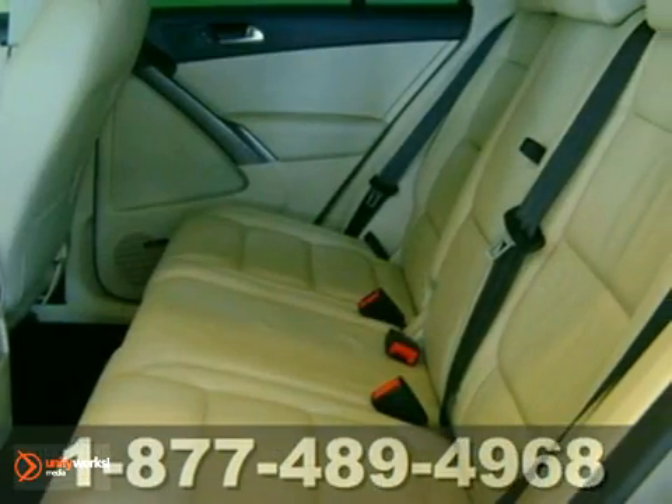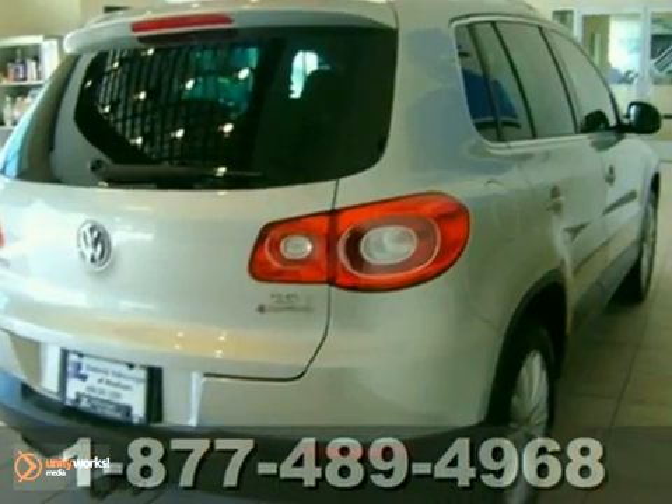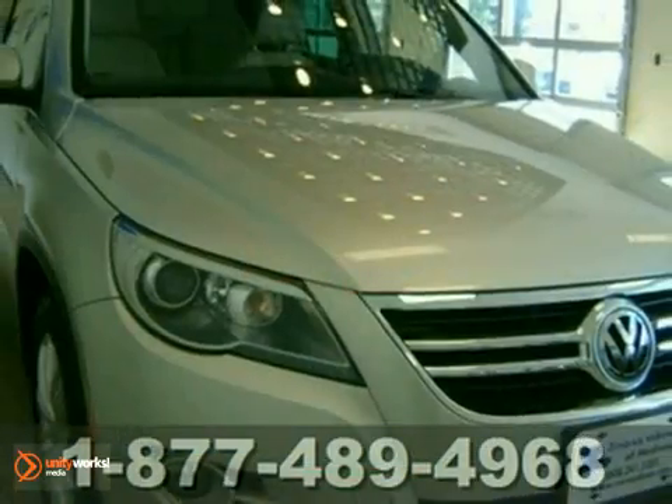Volkswagen thinks outside the box with the all-new Tiguan, an extraordinary compact SUV with unique style, incredible performance, and unmatched comfort.